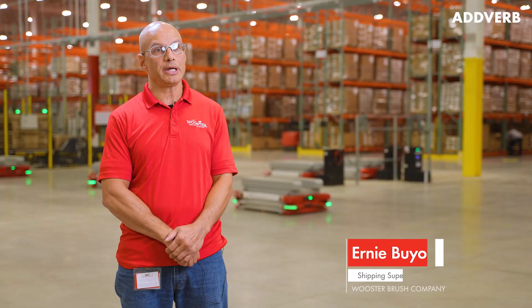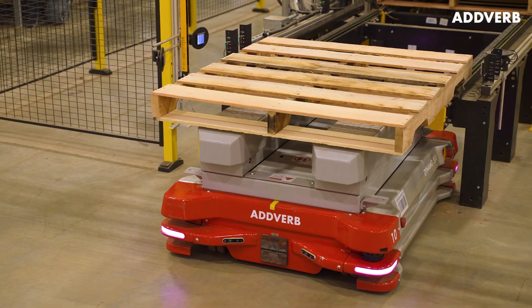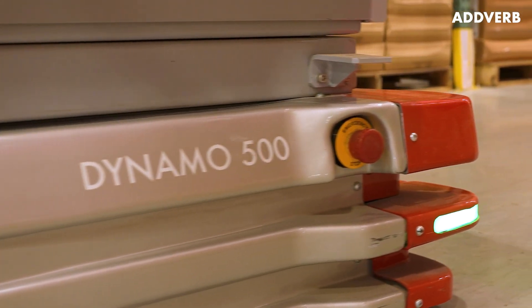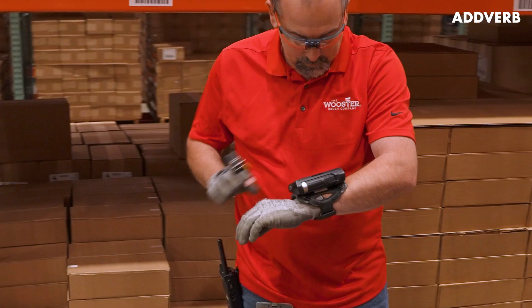We looked at automation to try and improve efficiencies and a lessening pool of available employees out there. We're having a harder time hiring people, as with all of our surrounding companies. So we needed a system that was more efficient, that could help us grow using less people overall.